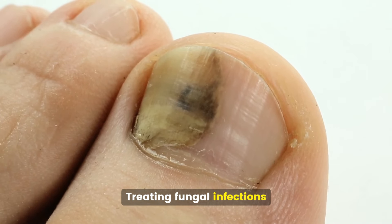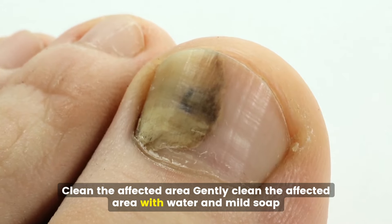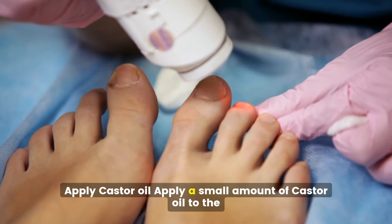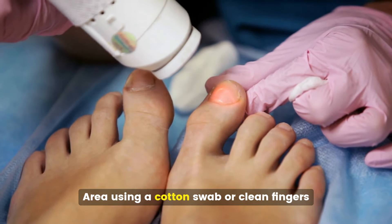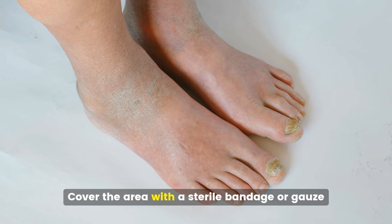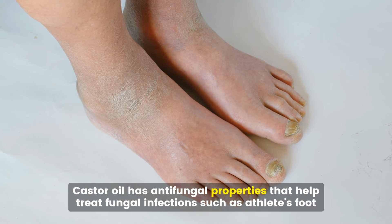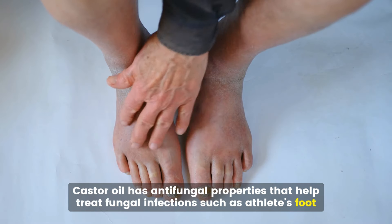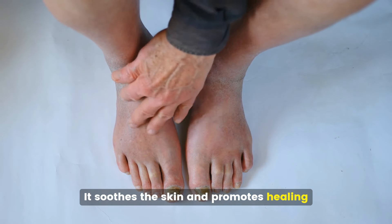Treating fungal infections. Gently clean the affected area with water and mild soap, then apply a small amount of castor oil using a cotton swab or clean fingers, and cover the area with a sterile bandage or gauze. Castor oil has antifungal properties that help treat fungal infections such as athlete's foot, ringworm, and nail fungus. It soothes the skin and promotes healing.